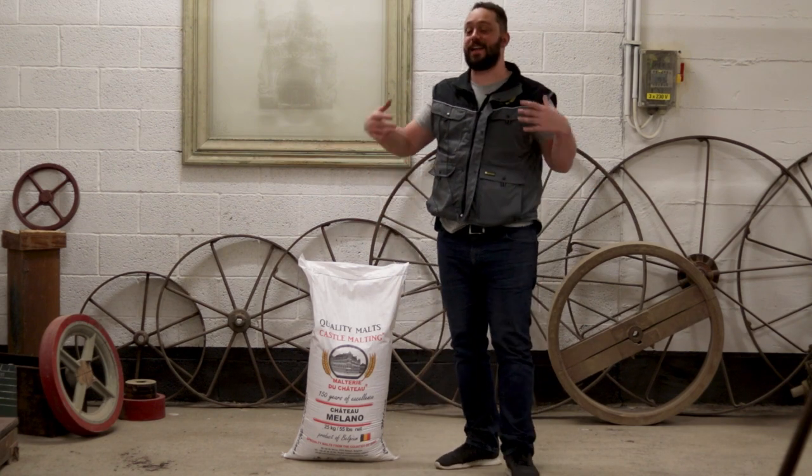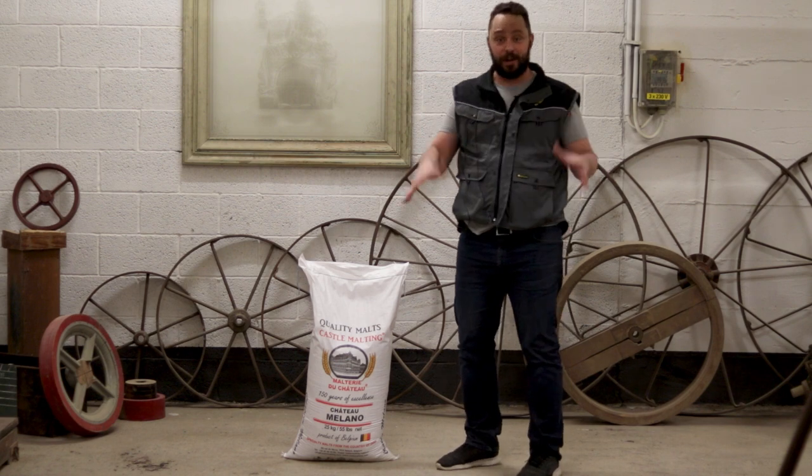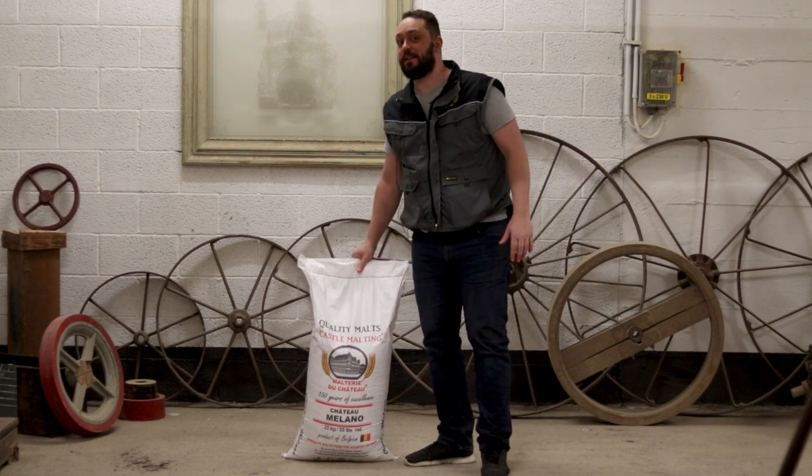Today I'm standing here in Castle's museum, which is actually really interesting — you guys can check it out. Today we're going to be looking at Castle Milano.